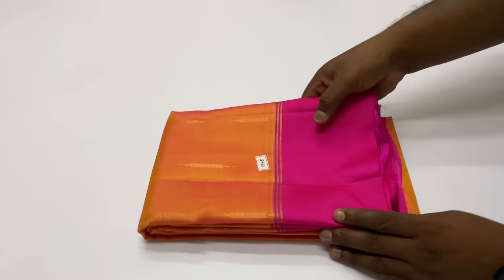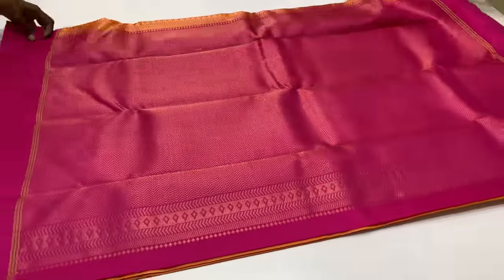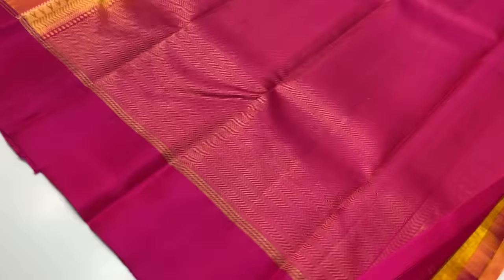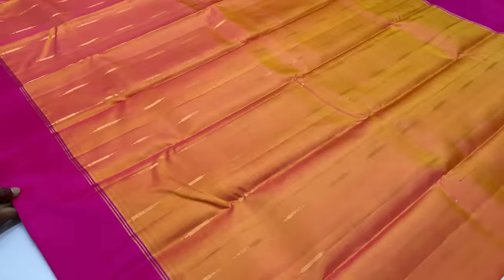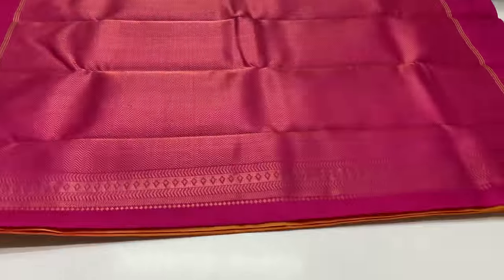Next sari is 1348. Pallu and blouse is magenta shade. Body of the sari is yellow and mixed shade, dual tone. This sari is 1348. This sari is handloom, unique pieces — only available. You can check the sari on time and book it.